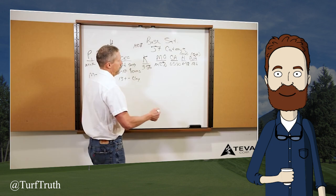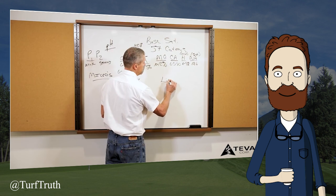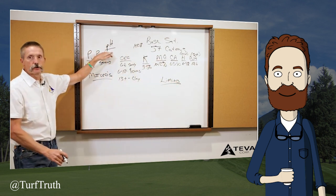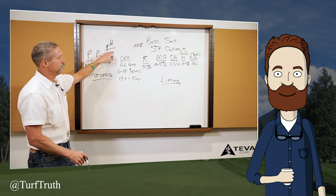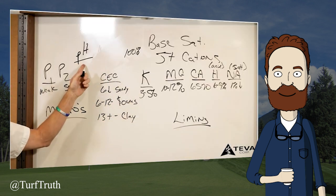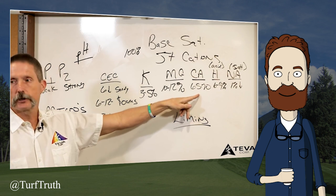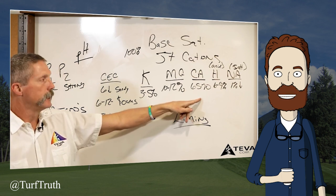Our first video comes from Mark Cooch from the Teva Corporation. He discusses liming: most everybody is going to lime off the pH of their soil — not exactly correct, but close enough. He states he does not base his liming recommendations off of pH; instead, he makes his liming recommendations off of base saturation — specifically, the percentage of calcium on the soil exchange site.